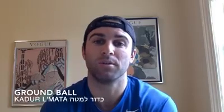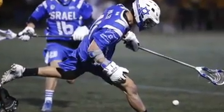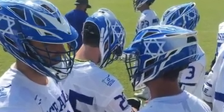Players wear gloves — in Hebrew, k'fafot — to protect their hands. And ground ball, in Hebrew kador lamata, is when the ball is scooped up off the ground. H stands for the stickhead, which you use to hold, cradle, scoop, and pass the ball. You wear a helmet, in Hebrew kazda, to protect your head. The halftime huddle is when players get to talk and rest.